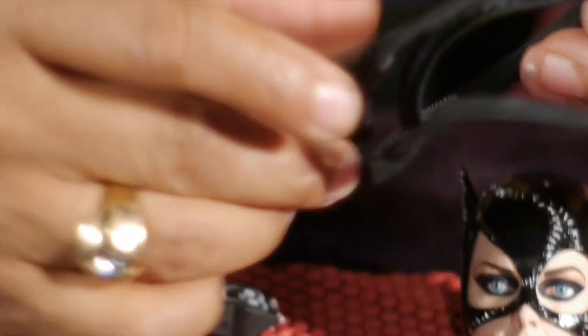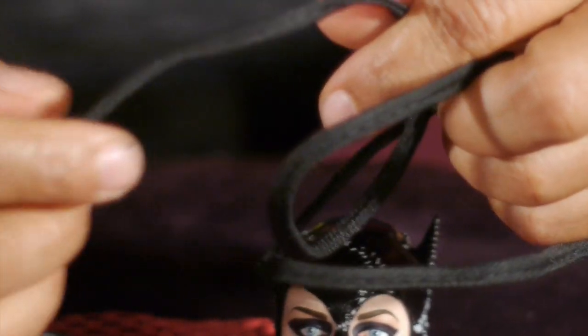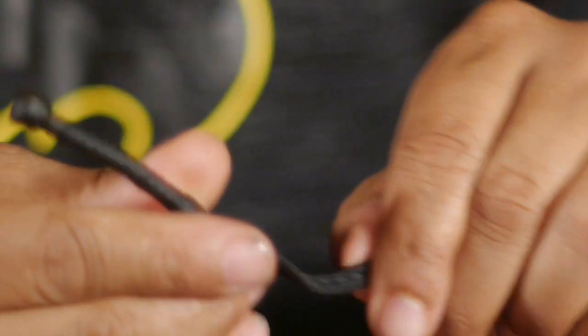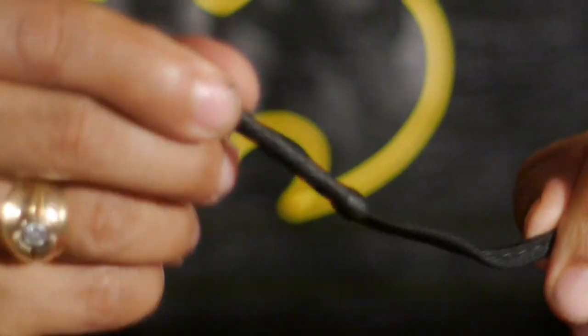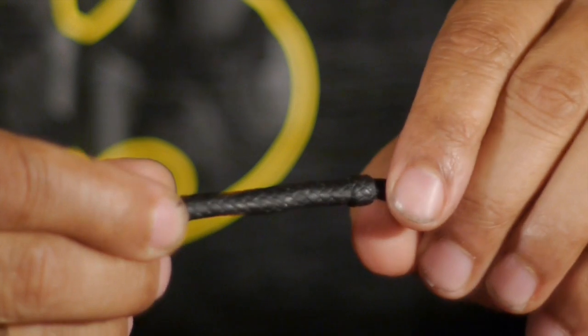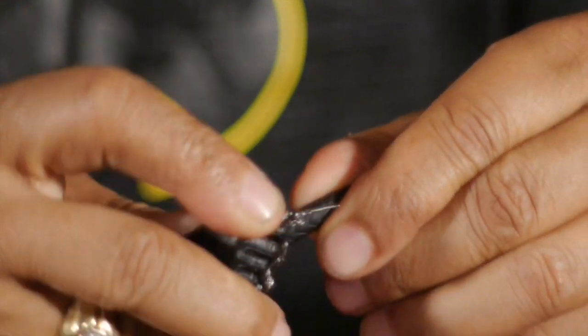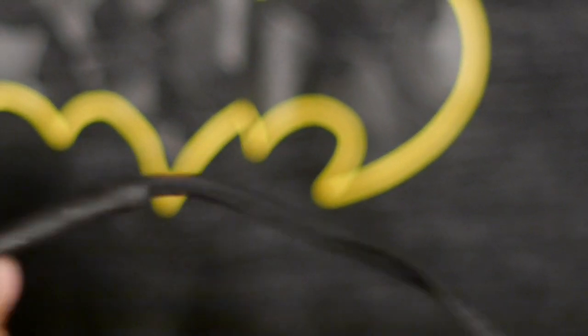You get this nice whip. Usually when toy companies give you whips they're one solid piece of plastic that can't move, but the great guys at NECA put a wire running through this one. It's a nice material — not plastic — that runs all the way through. The handle is plastic, also a little malleable. It fits easily and nicely into the palm of her hand. The whip can extend all the way out, or it can curl up into any design you want. That's really fantastic — I love it.